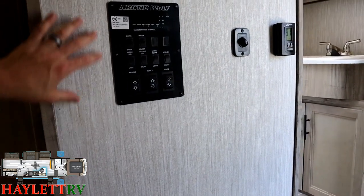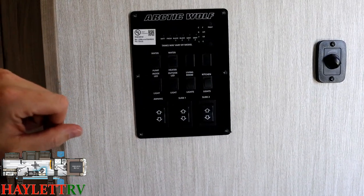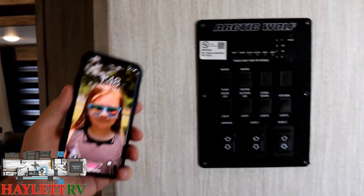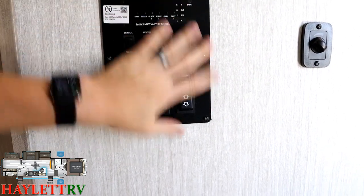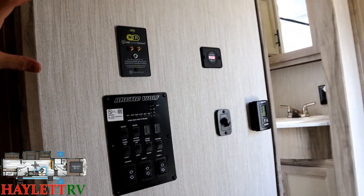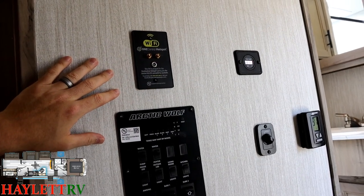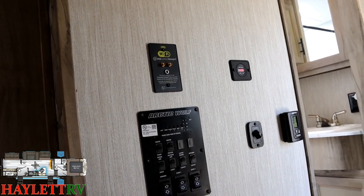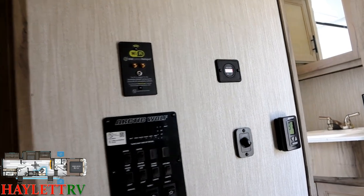Right by the door where we walked in is the master control center — your awning, slides, lights. Everything's listed, very simple and easy. One thing they don't show you is that anything you can do off that panel, you can get the LCI One control app and sync it to your phone. But you don't have to — it's still physical switches, which I like. There's also a Lippert Wi-Fi hotspot prep here, kind of like a router you can plug into the camper.